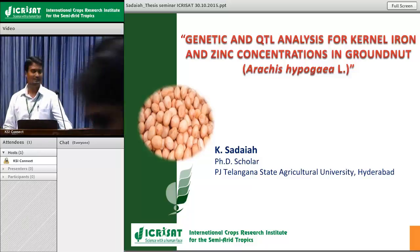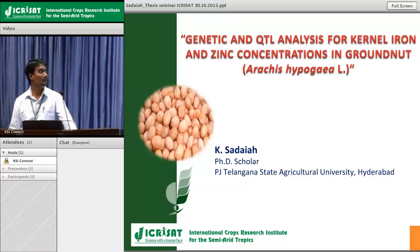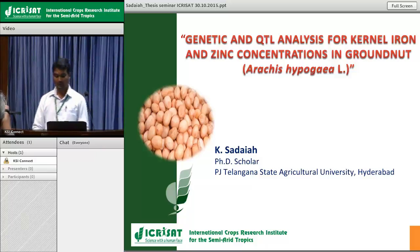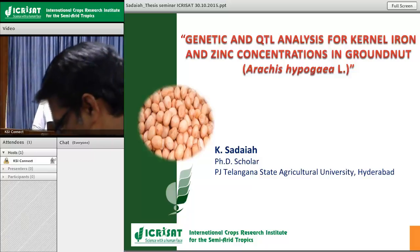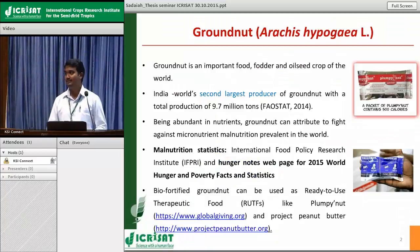Good afternoon, everyone. Today I'm here to present my research findings before you. I've done my research in groundnut crop. My research topic is genetic and QTL analysis for kernel iron and zinc concentrations in groundnut. Before going into the details of my work, let me give a brief introduction about groundnut crop and its significance.